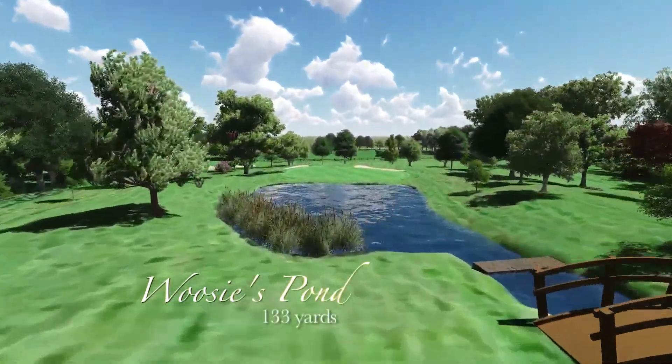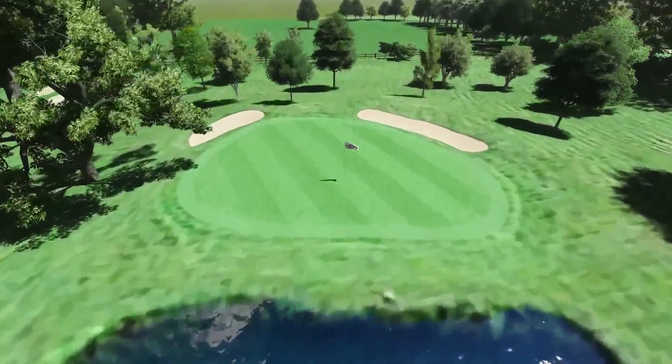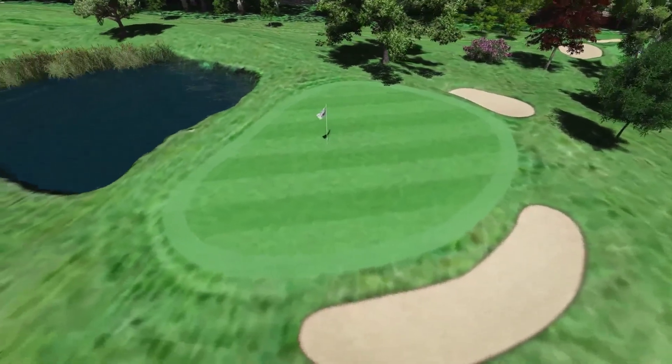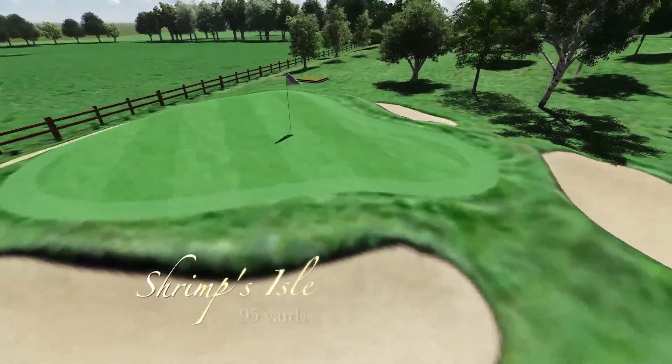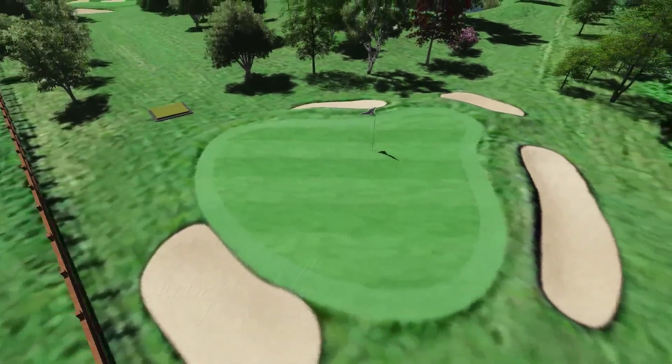The third is Woozie's Pond, named after the first Masters champion to play the Cromwell, Ian Woosnam, being the most spectacular hole on the course. It's a 125-yard carry over the lake to the green. Hole 4, Shrimp's Isle, is a tribute to Great Britain's first ever Ladies Major winner, Alison Nicholas MBE.